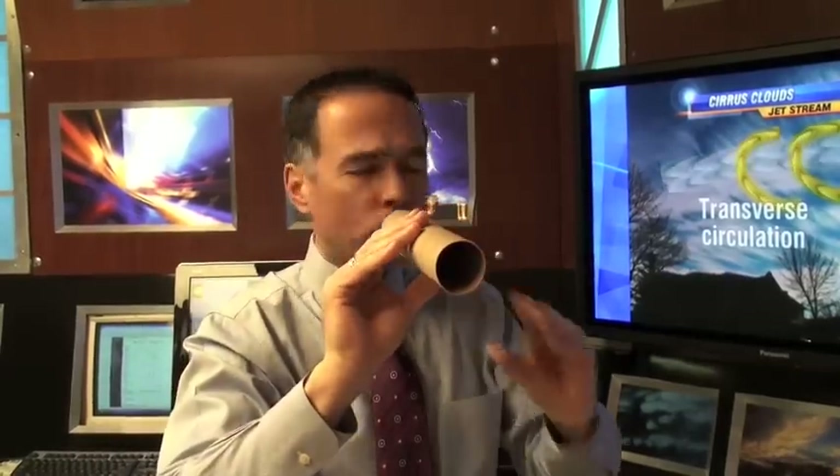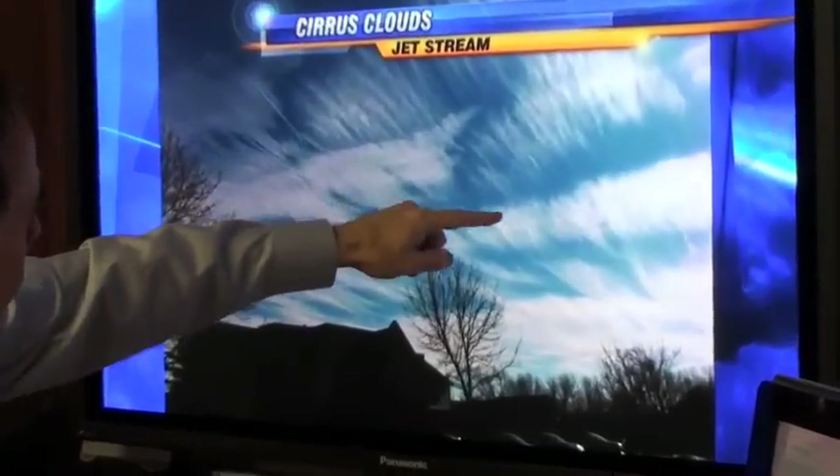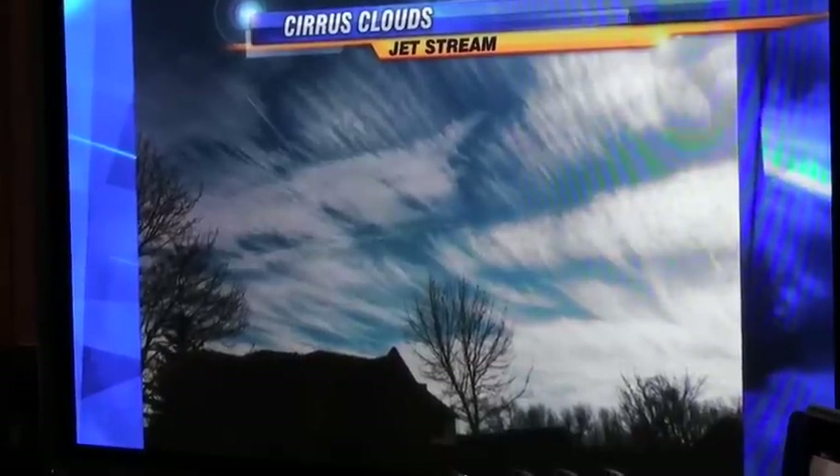And again, if there's enough moisture aloft, it'll create that very interesting cirrus cloud pattern. And here you can just literally see, almost in this particular area, where you're seeing some of that lift. Very pretty, and again, a result of that strong jet stream wind.